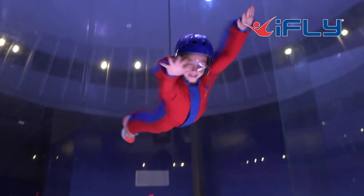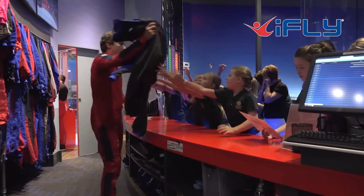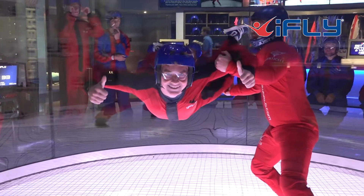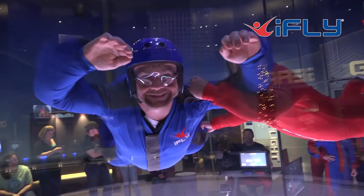Of course everyone looks forward to the flying part. We take the students through some instruction in the classroom and then we get them suited up and ready to get in the tunnel. This is their chance to experience how a wind tunnel works having learned about it in the classroom. Of course they all love it when the teacher flies too.